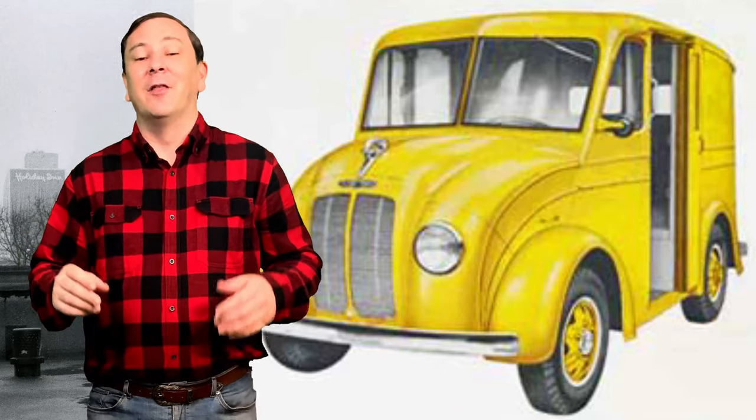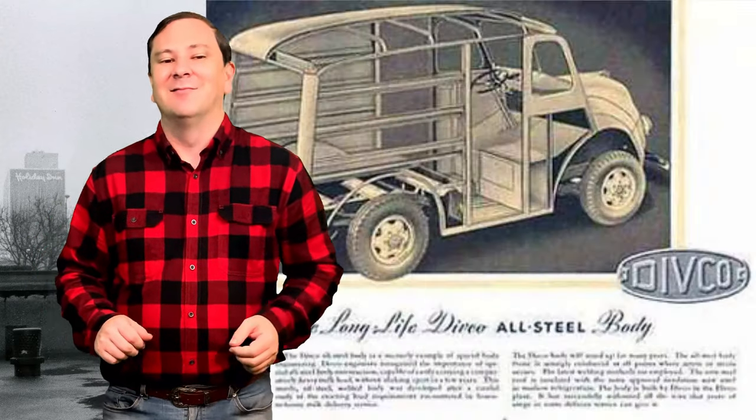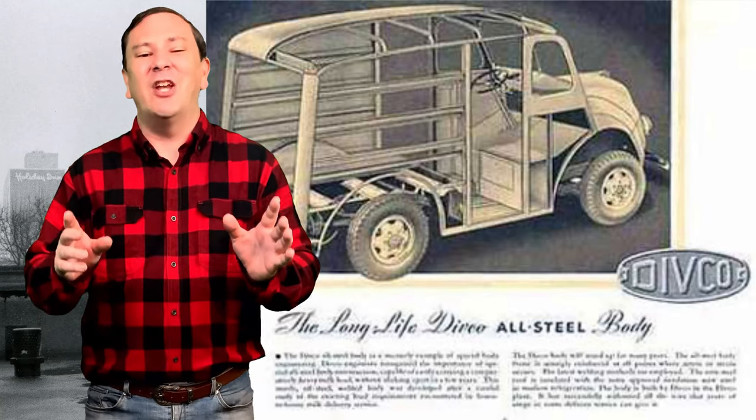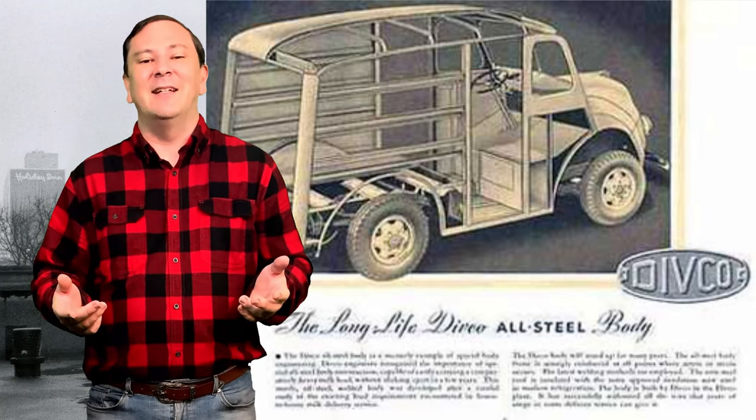1937 saw big changes for the model year. The new model featured a welded all-steel van body and a snub-nosed hood. This model was manufactured with almost no changes up to the end of the line in 1986.